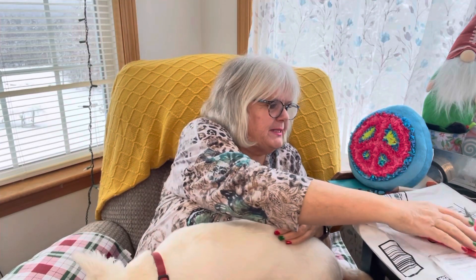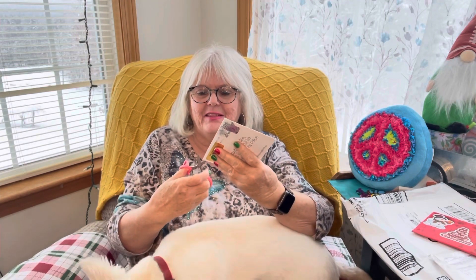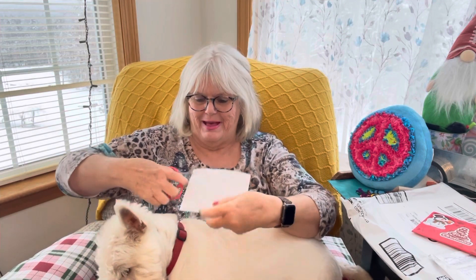Hello everybody, as you can see I've got Miss Maggie — she's got a new bone. I got some mail; I just received these in the last couple of days and I try to do my mail call now on Sundays. Got three different pieces of mail here. Let's start with this one — it's from Kathy's Favorite Things. Thank you Kathy, let's see what we got. It's kind of hard to open sometimes when she's on my lap.